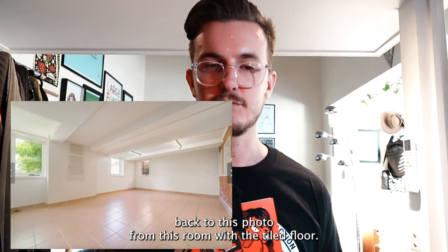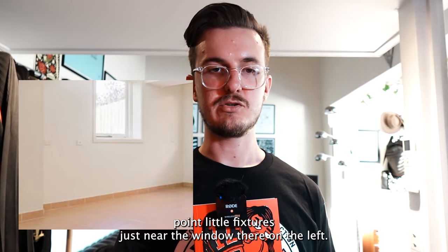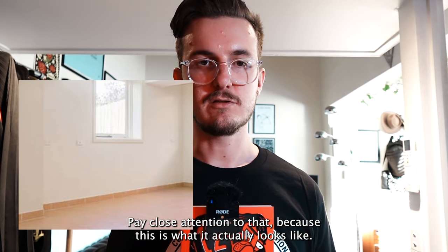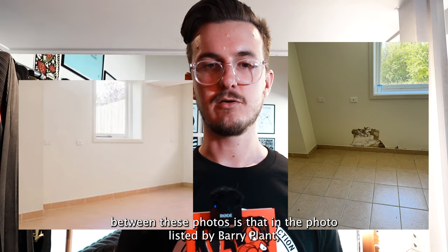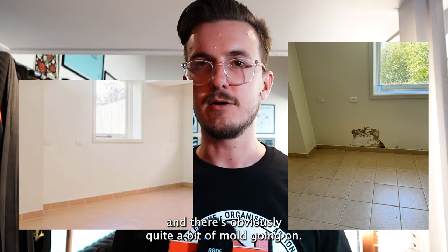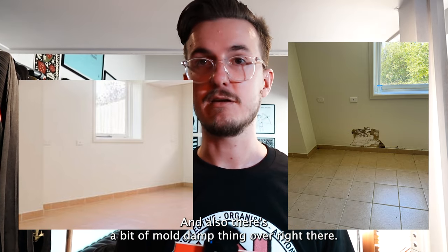Just want to draw your attention back to this photo of the room with the tiled floor — if you look really closely you can see two powerpoint fixtures just near the window on the left. Pay close attention, because this is what it actually looks like now. In the photo listed by Barry Plant there was a section of wall that no longer exists, and there's obviously quite a bit of mold going on. The people who inspected it said it smelled really bad, and there's mold and damp visible right there.